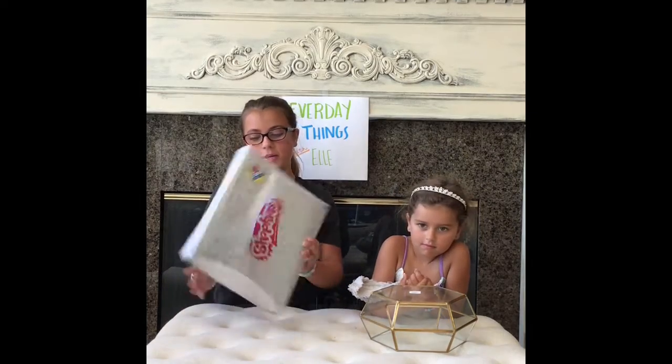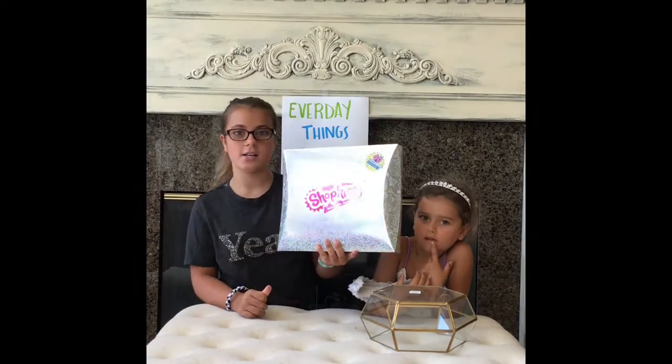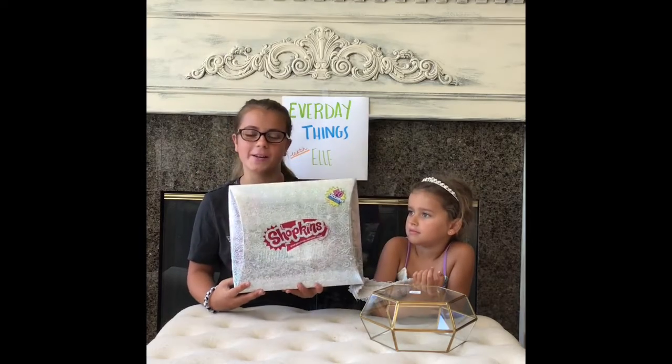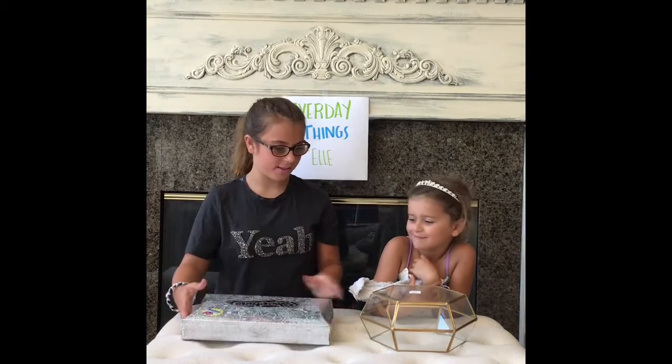Welcome back to Everyday Things with Ellen. Today we will be unboxing the Mystery Edition number three, Shopkins. I love Shopkins. And so let's get started.